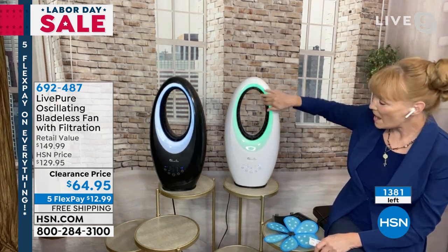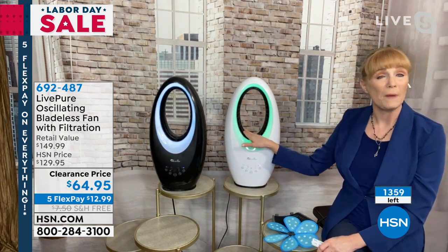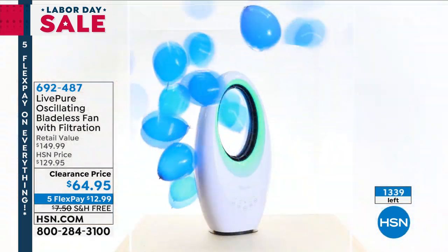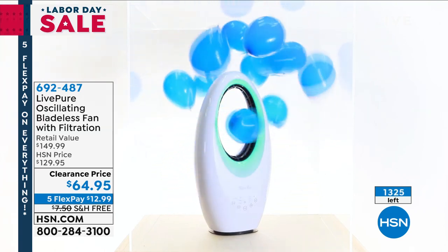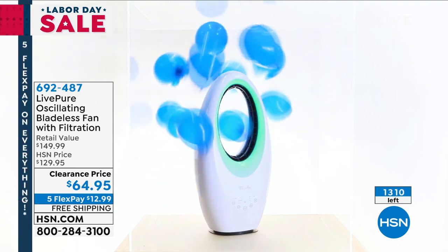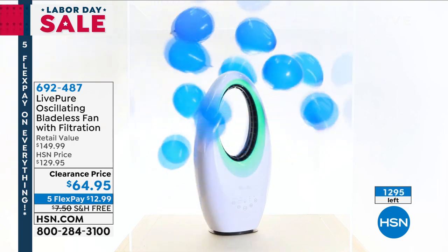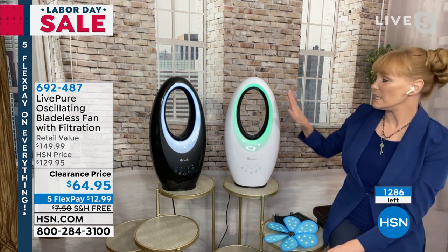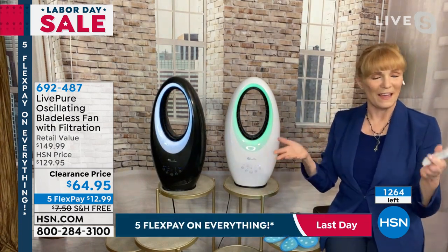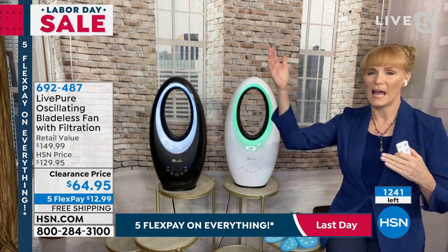Let me tell you about bladeless technology — it's very safe because the blades are inside, not external. So safe for the pets, the kids, the grandchildren. Because it has these great features on the panel, we give you a remote as well. Take a look at the projection here. These balloons are going through the hoop because of the projection. The air is taken in and then sent out — this is a great way to see the incredible circulation you'll enjoy once you get it home.